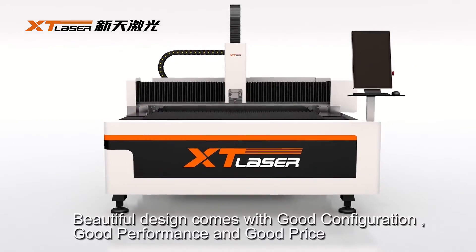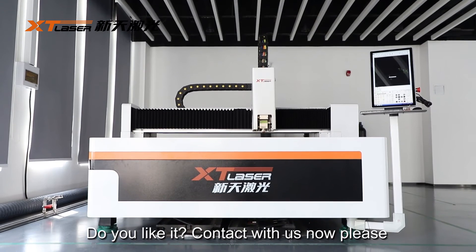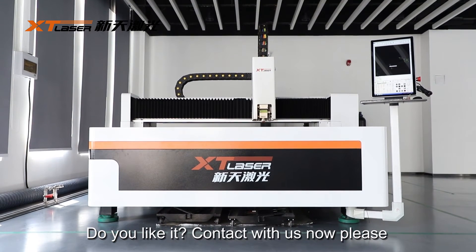Beautiful design comes with good configuration, good performance, and good price. Do you like it? Contact us now, please.